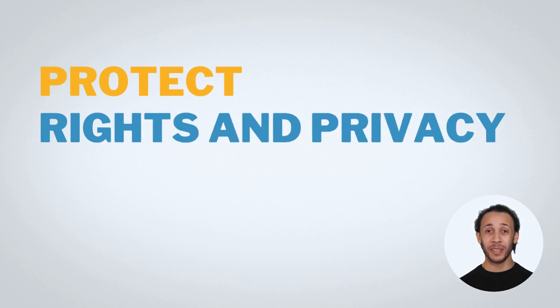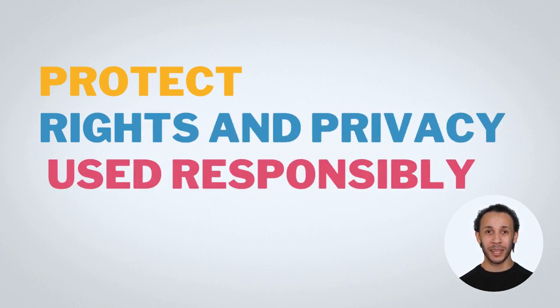Ultimately, data compliance helps protect the rights and privacy of individuals and ensures data is used responsibly.